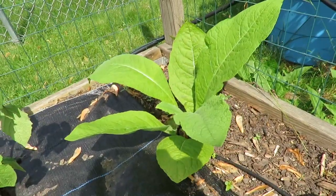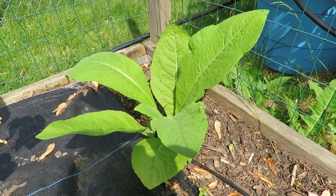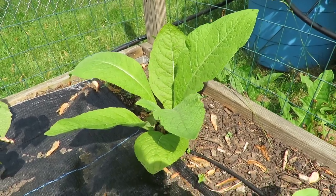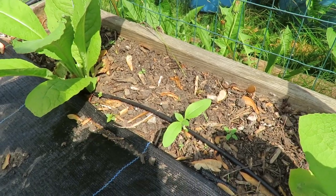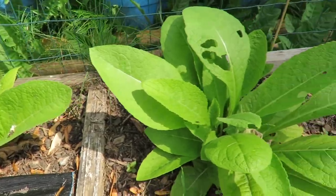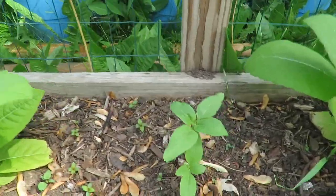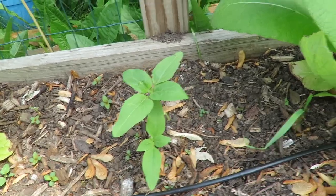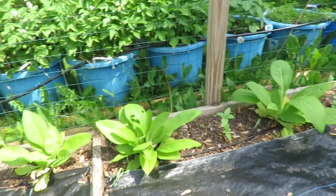This is the elecampane — I finally figured out how to say it, just Google it and they have how to say it. And then that is sunflowers here — these are the mammoth sunflowers — and elecampane planted together. You can see this one is doing much better. So I just have a little tiny bit of weeding to do in here.